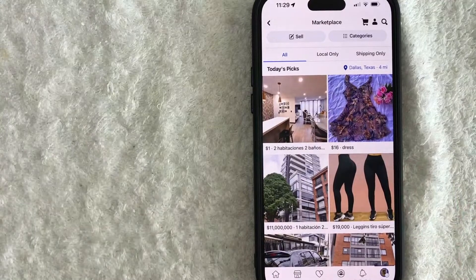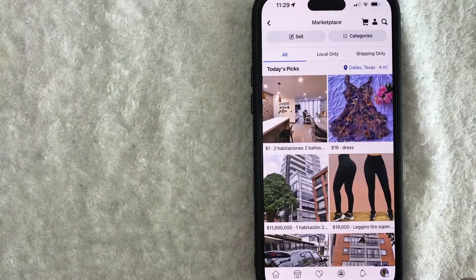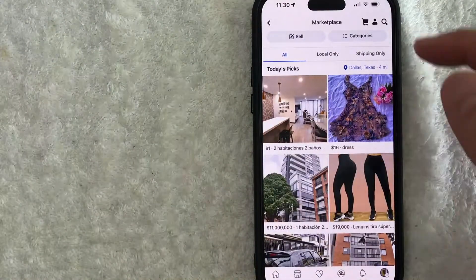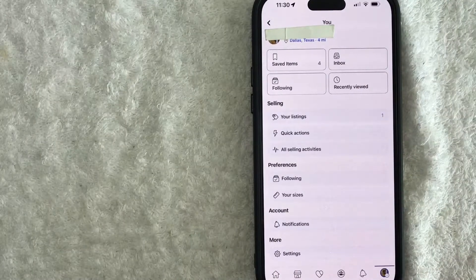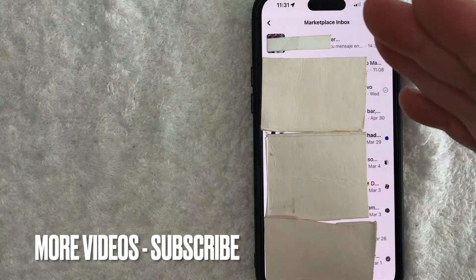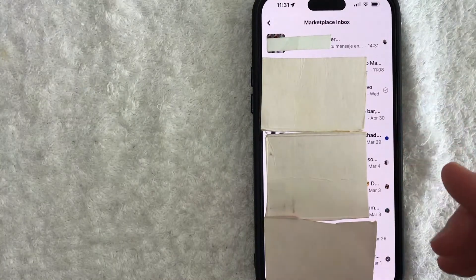Once you click there, in order to find the seller rating for someone you're interacting with on Facebook Marketplace, you probably want to go to their message thread. Just click on this little person icon here on the top right. Once you do that, you will see a drop-down menu, and in order to check a seller rating, just click on your inbox here on the top right. You're going to see all the different conversations with folks you've been messaging with on Facebook Marketplace.